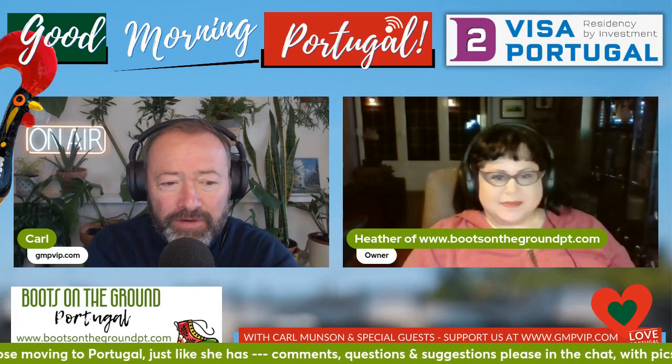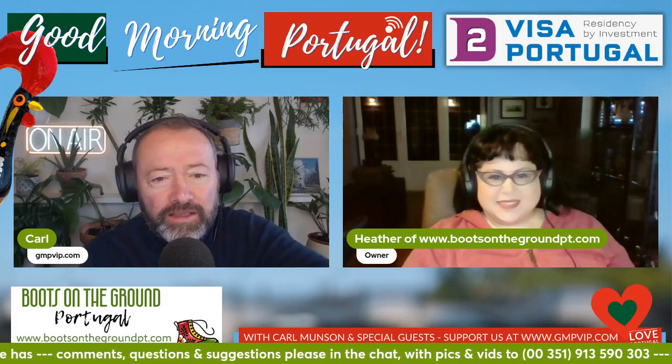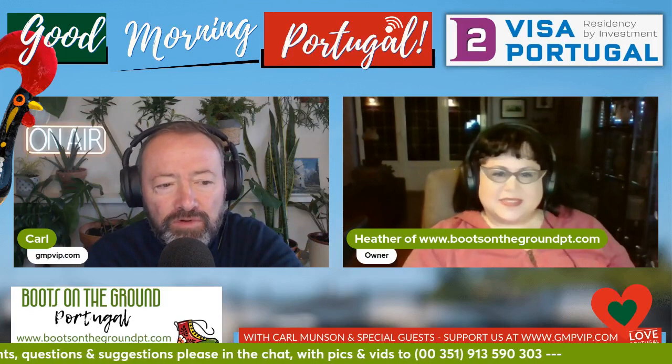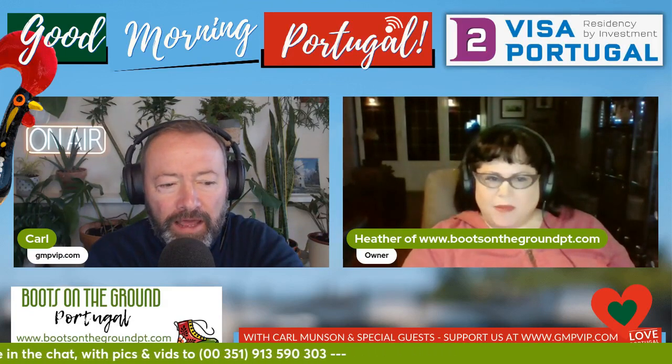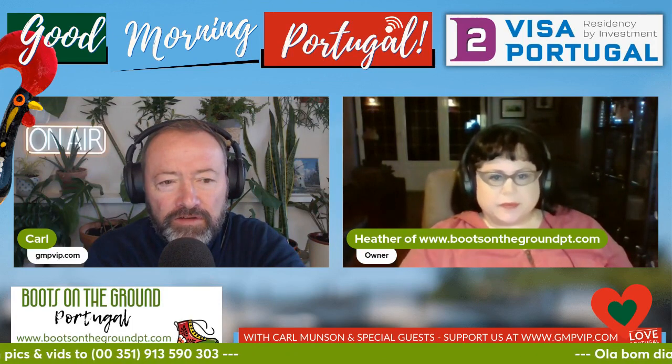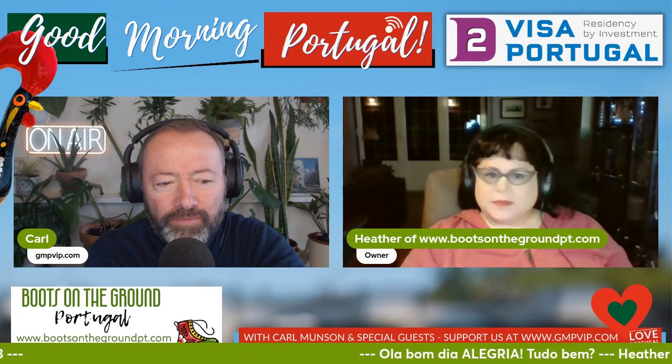What do I need now? And there'll be something else and something at Ataxado. And that's the thing, isn't it? What came to mind there, Heather, is the difference between a Muesli and an Airfix model or an Ikea plan. There is the Muesli, which is every single thing you're going to need to move to Portugal, all in one packet.